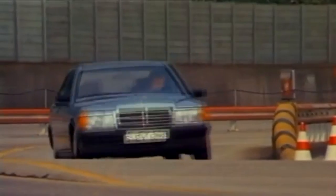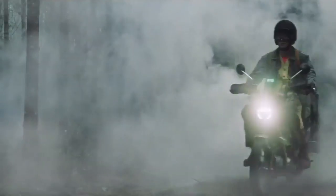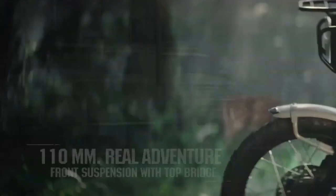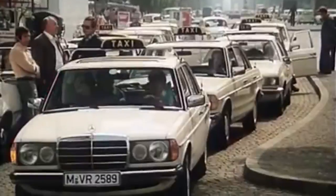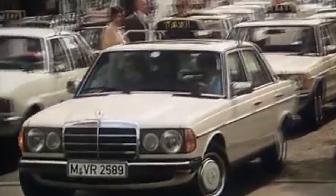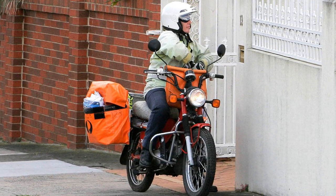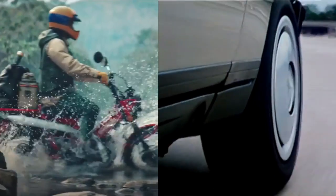A Mercedes-Benz and a Honda CT. What do they have in common? In some countries, a Mercedes is the favorite car to be used as a taxi. But the Honda CT is a very popular choice to be used by mailmen. And this means one thing: both were built to last.